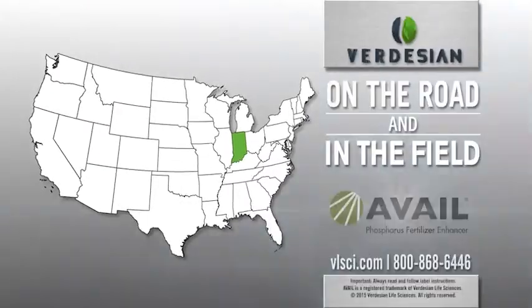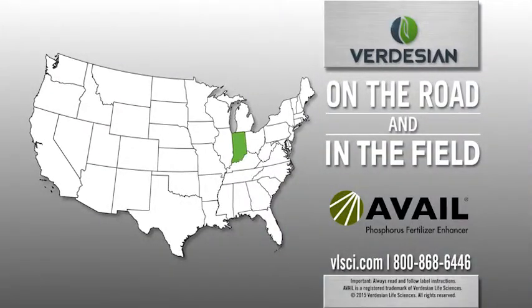We're on the road and in the field this week in southwestern Indiana, Daylight Farm Supply, right outside Evansville, Indiana, where we talk with Brian Hurd.